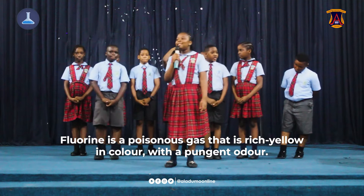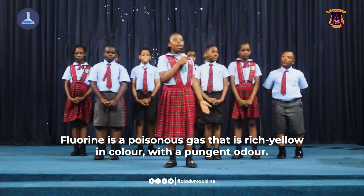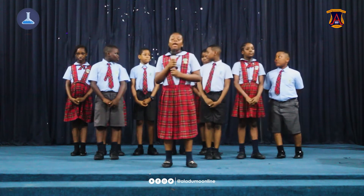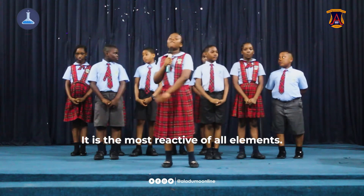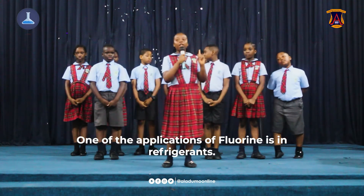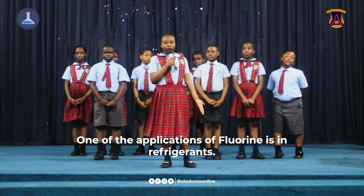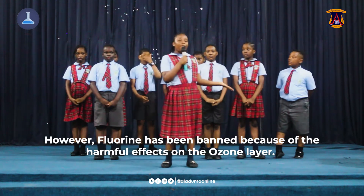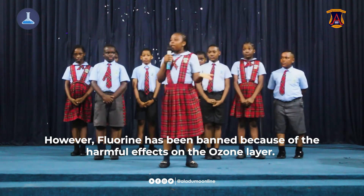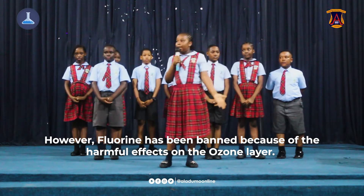Fluorine is a poisonous gas that is greenish yellow in color with a pungent odor. It is the most reactive of all elements. One of the applications of fluorine is as a refrigerant. However, fluorine has been banned because of its harmful effect on the ozone layer.